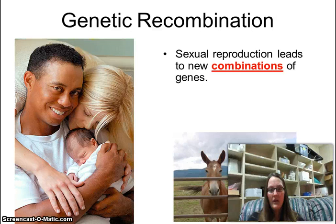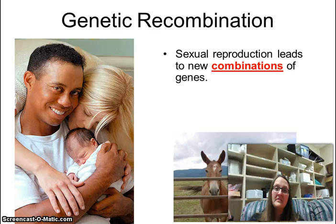Genetic recombination: sexual reproduction leads to new combinations of genes, and that's important because if you're all the same, one virus could take you all out. Because we're all different, we have a much higher likelihood of surviving as a species.